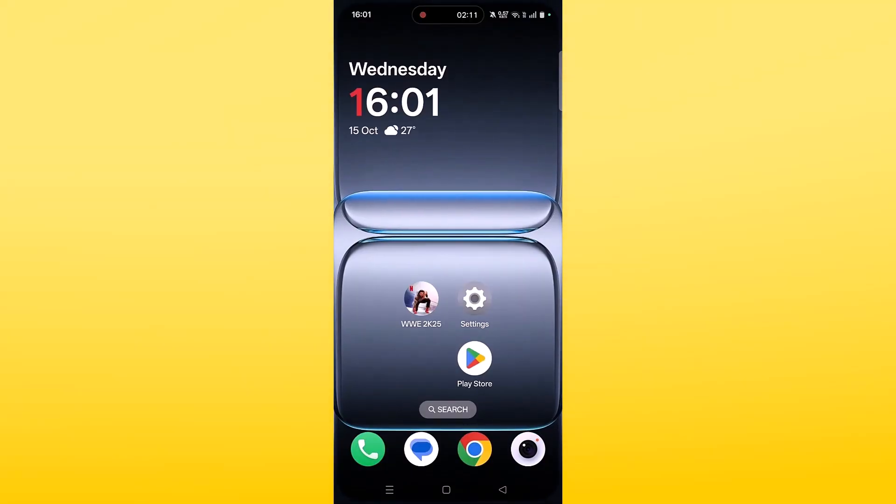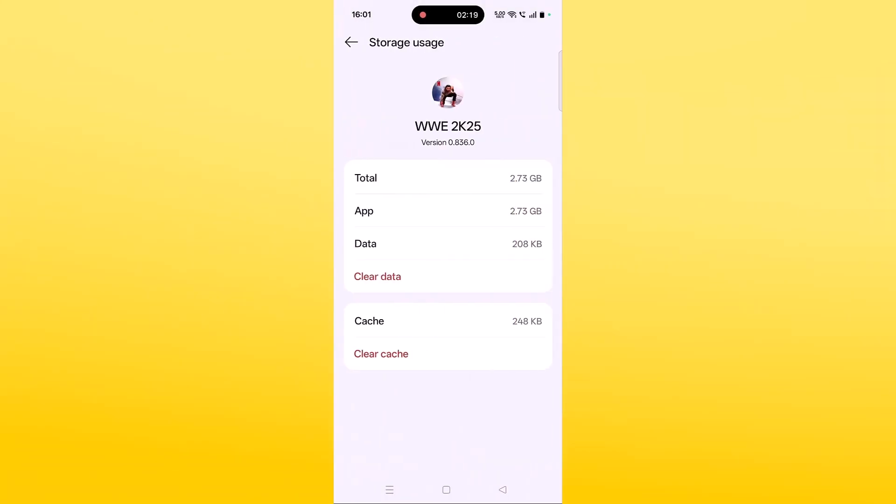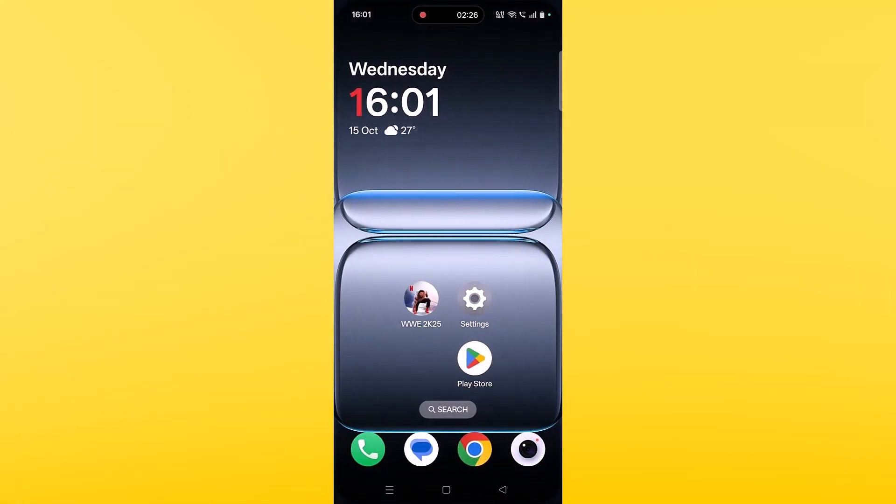If it's still not working, clear the cache of the WWE 2K25 app. Tap and hold the WWE 2K25 app icon, click on App Info, then click on Storage Usage, then click on Clear Cache and confirm. Then click on Clear Data and confirm. You can then launch the game and check.